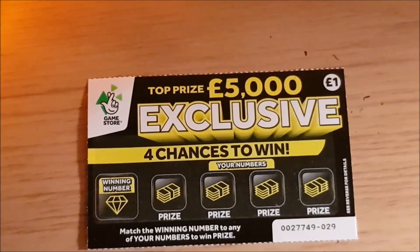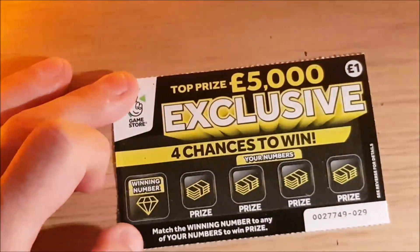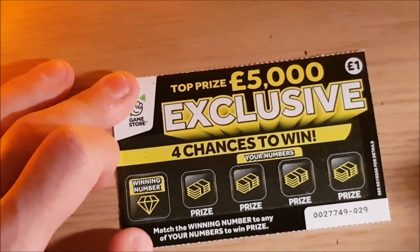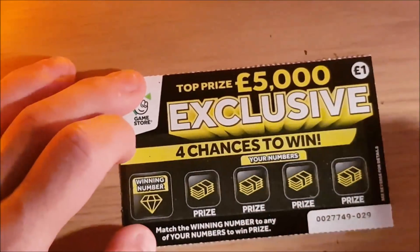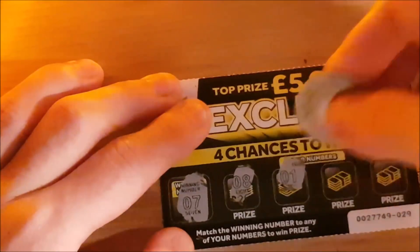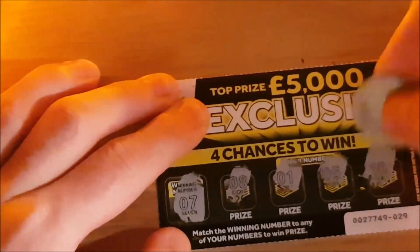I decided to pick up this exclusive one again just because it was black and yellow. I don't think I've ever done one of these exclusive ones. We're looking for the winning number over here to match our numbers. So our winning number is number seven and we have number eight, number one, number five, and number ten. So nothing on that one.